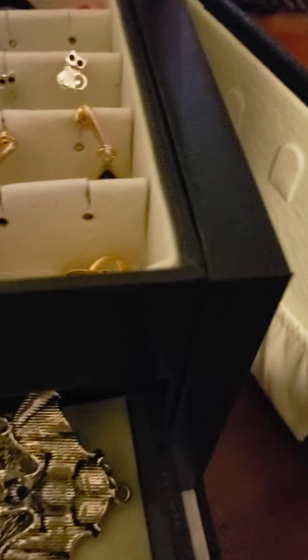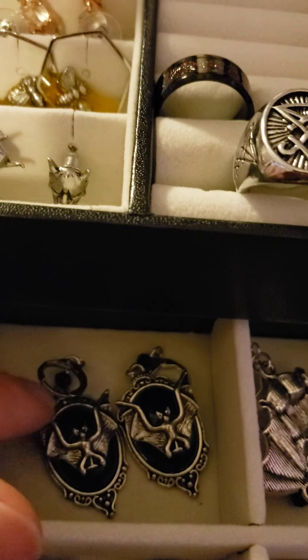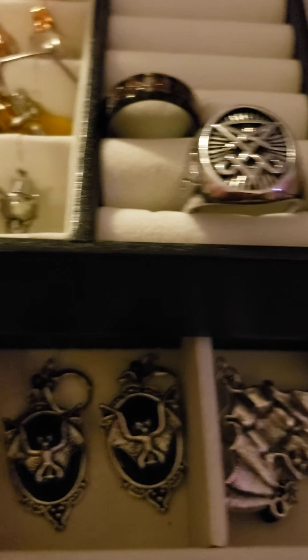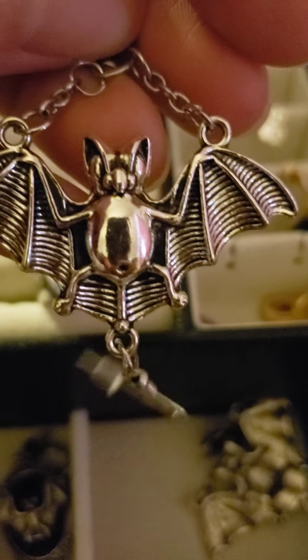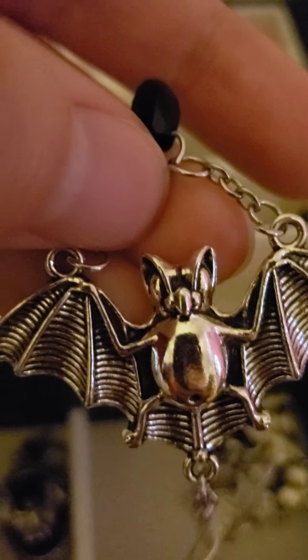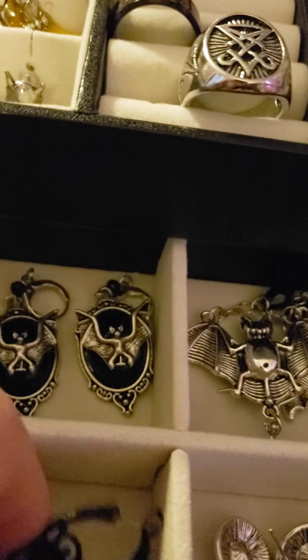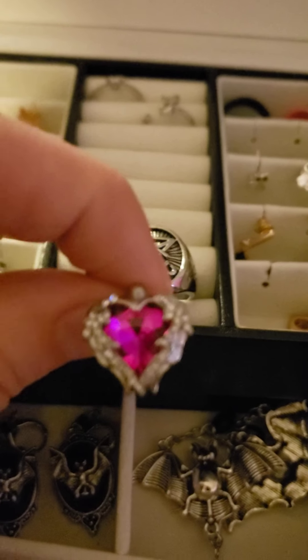I kind of like the goth vibe. I have a couple of bat earrings — these are some like portrait bats and these are hanging bats. I also have some black sugar skulls with a little diamond on top, black diamond. And then this is one of the earrings that came in the three-piece set.